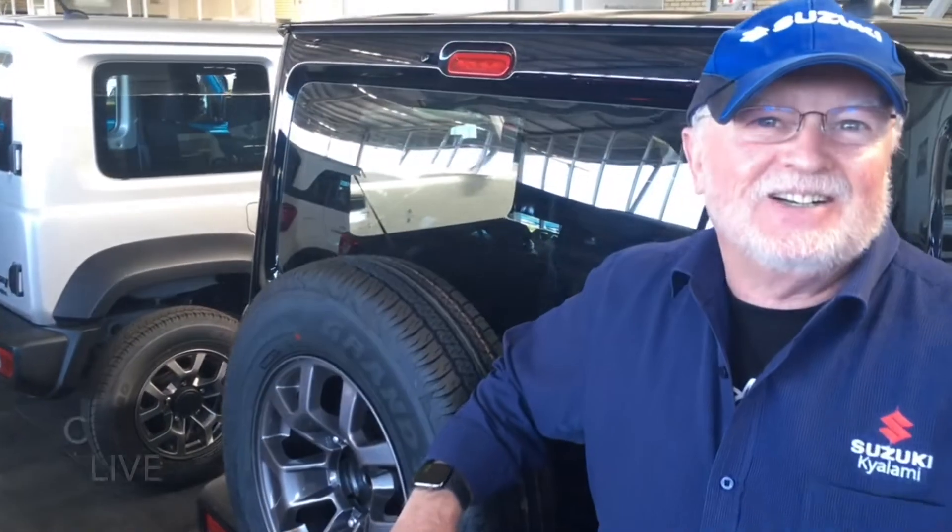Hi everybody, trust you had a fantastic Easter weekend. Wish you well for the period — for our Muslim customers, Ramadan Mubarak, and for our Jewish customers, we hope you went well over Passover. Now down to our special.